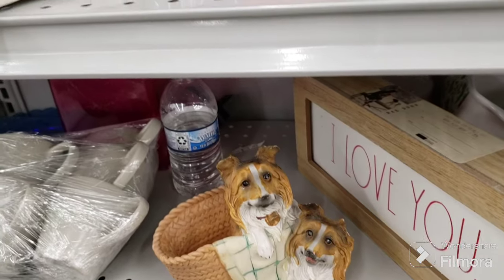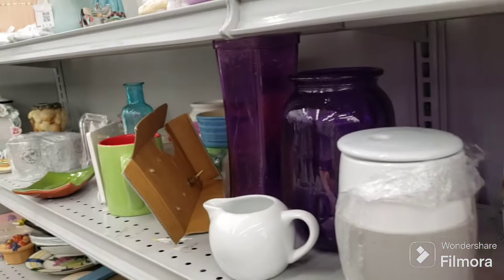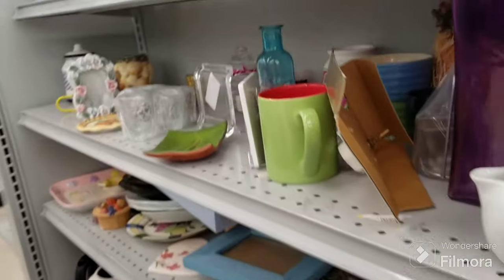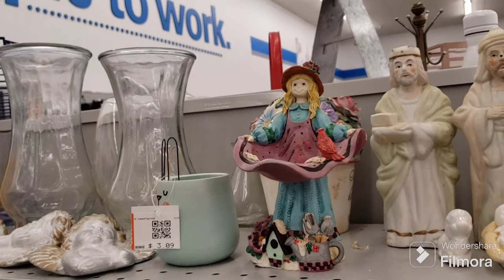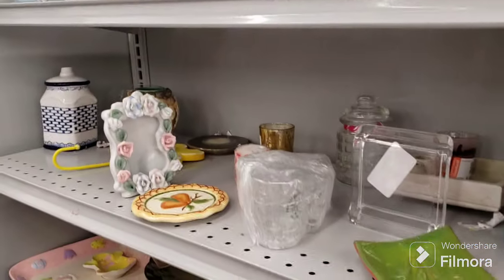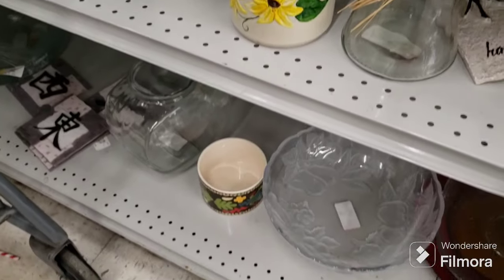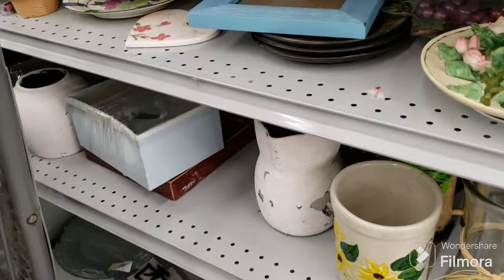Doggy's got a broken ear. Some more mason jars. We have some more figurines here. She's cute — she looks like a little birdbath. That's it for this side. We're going to look at the other side.